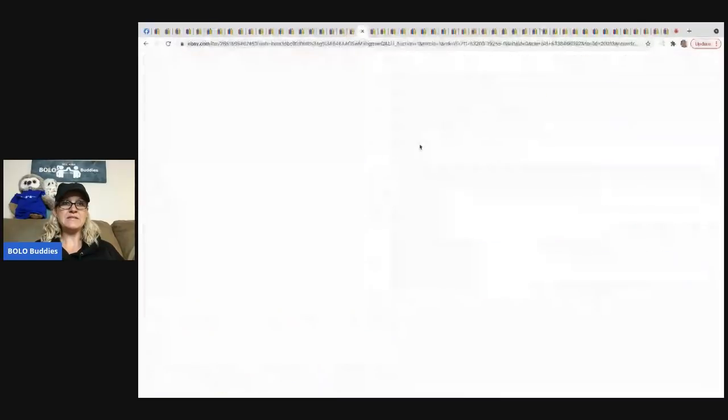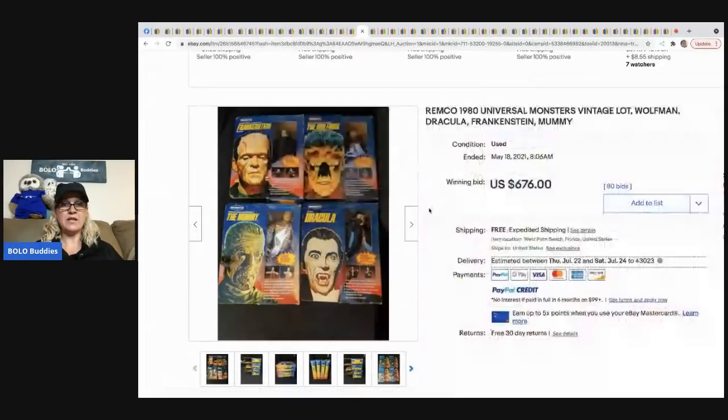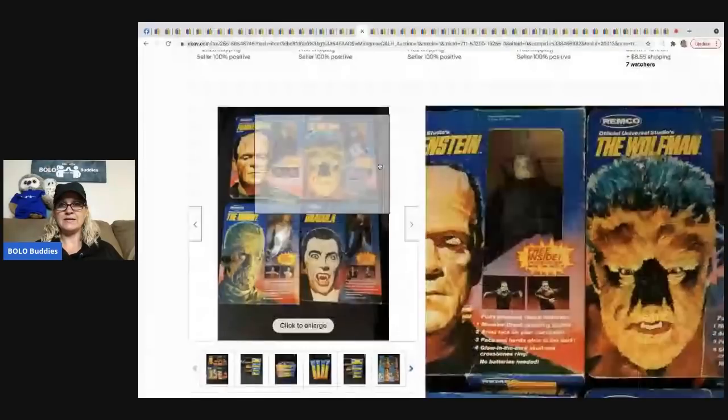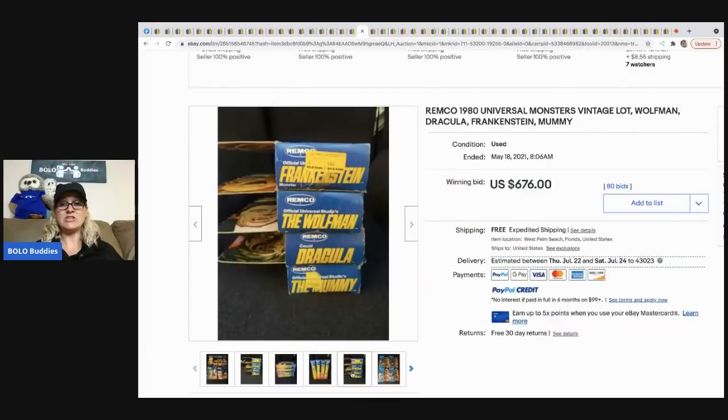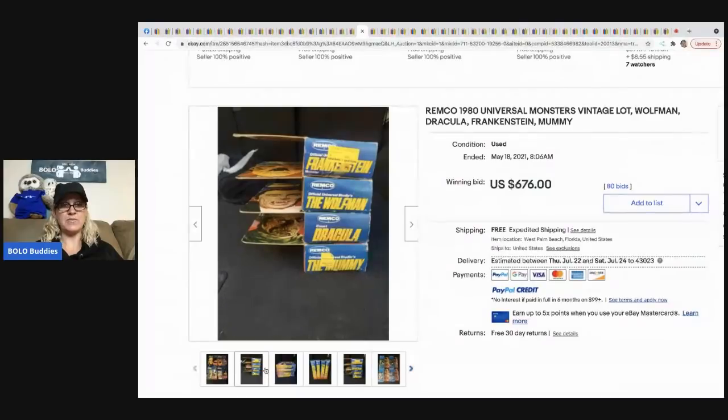The next item that sold is this Remco Universal Monsters vintage lot — Wolfman, Dracula, Frankenstein, and the Mummy. It's a set of four and they went for $676. The buyer got free shipping.